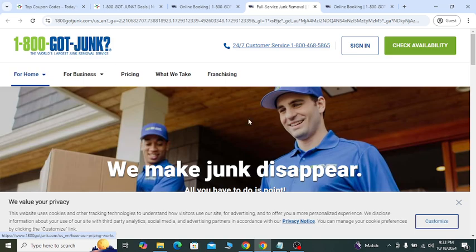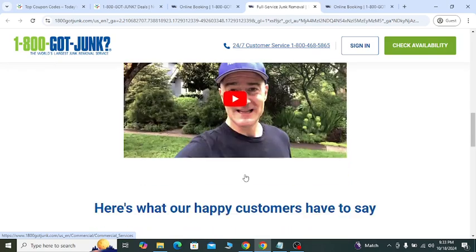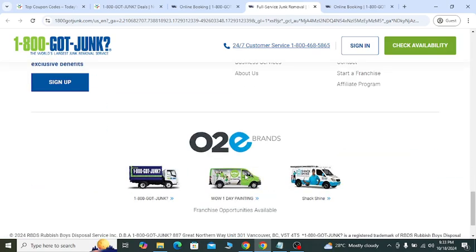Also, going to their website, you can check out all of their services you want — they will help you with confidence.